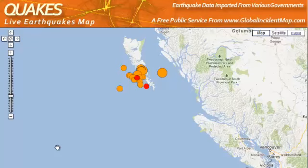Hey YouTube, it's GV Loan Guy. Still October 27th, getting close to 11:30 p.m. Pacific Time, and I just want to talk a little bit more about this earthquake swarm — I want to call it now — in Queen Charlotte Islands.